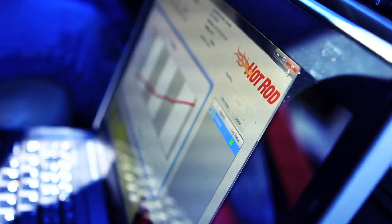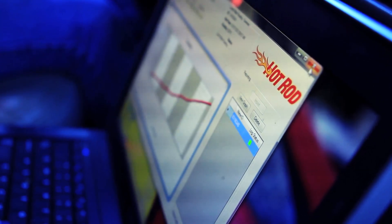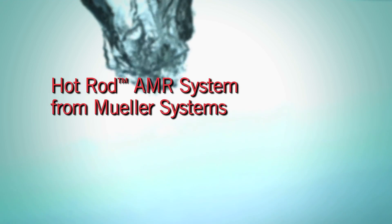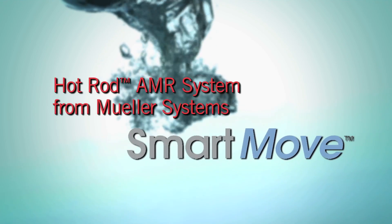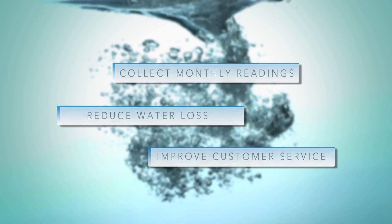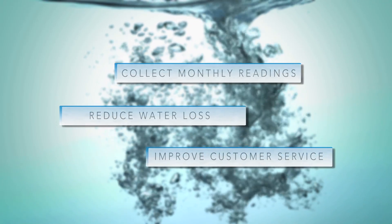Fortunately, there's Hot Rod, Mueller Systems' high-performance mobile automated meter reading system. The Hot Rod AMR system is a smart move for utilities that want to more quickly and accurately collect monthly readings, reduce water loss, and improve customer service.